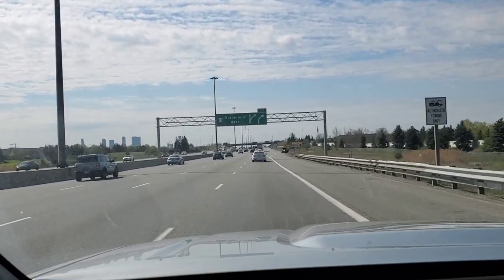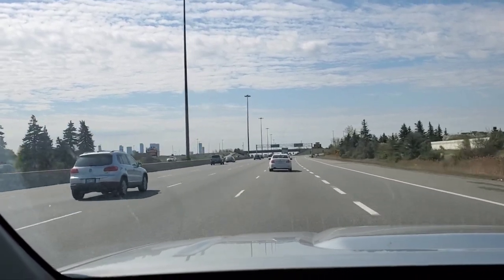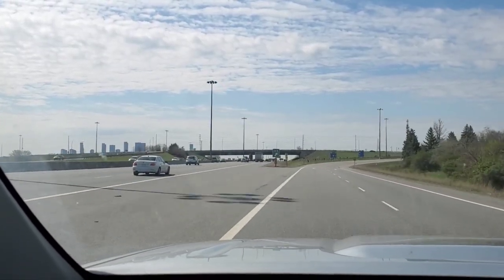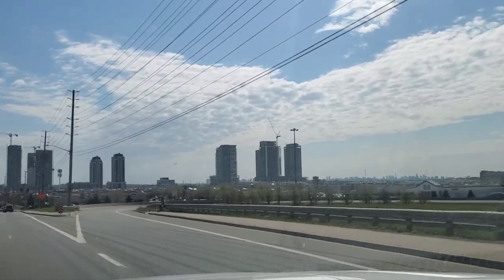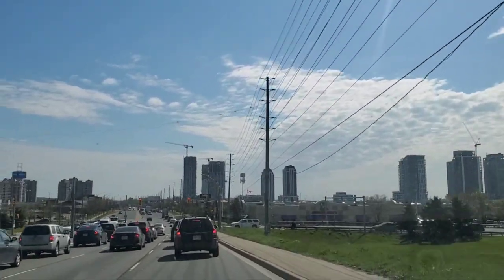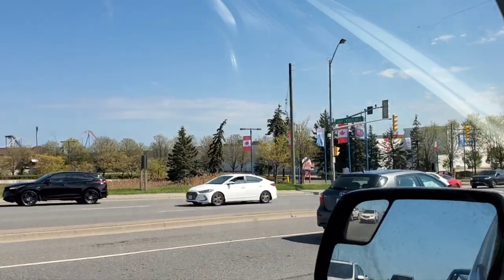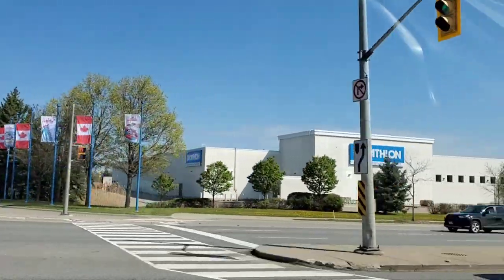There's our turnoff, guys — Rutherford Road. That's Vaughan Mills over there, guys, that's where we're going to go shopping. My boyfriend — shopping, yes! Look at all the cars, guys, because it is the city for Toronto. There's the entrance to Wonderland — Canada's Wonderland, guys. Yeah, they seem to have the gates open, so I don't know if it's open right now or not.